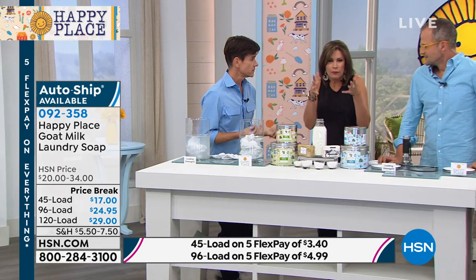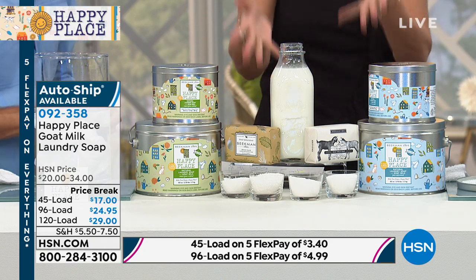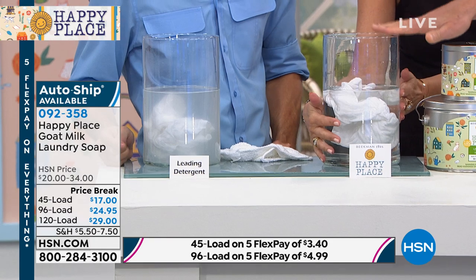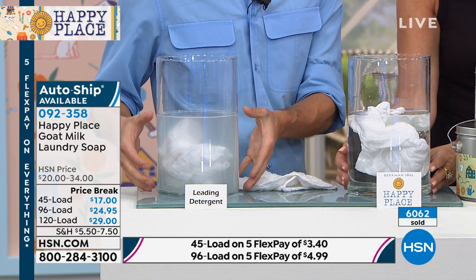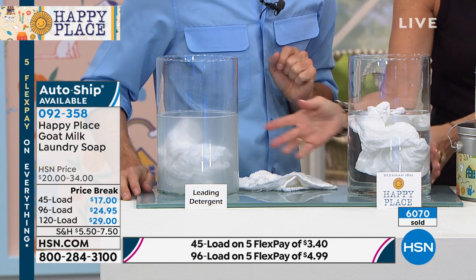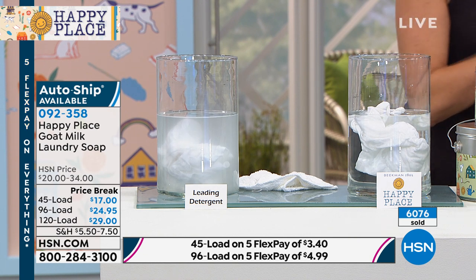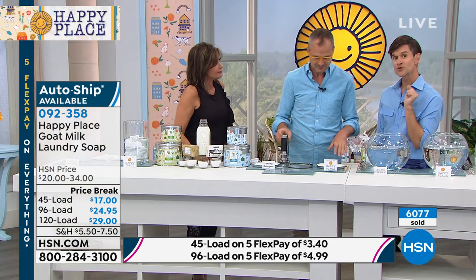Why take unnecessary health risks of bringing chemicals against your skin when you don't need them to clean your clothes? Think of it like: what if you came out of the shower and had chemicals all over your body? This is the shower for your clothes. These are the chemicals that detergents leave behind on purpose because they want to confuse you. You're seeing the difference clearly here — completely pure with Happy Place, versus all that residue with the leading detergent.